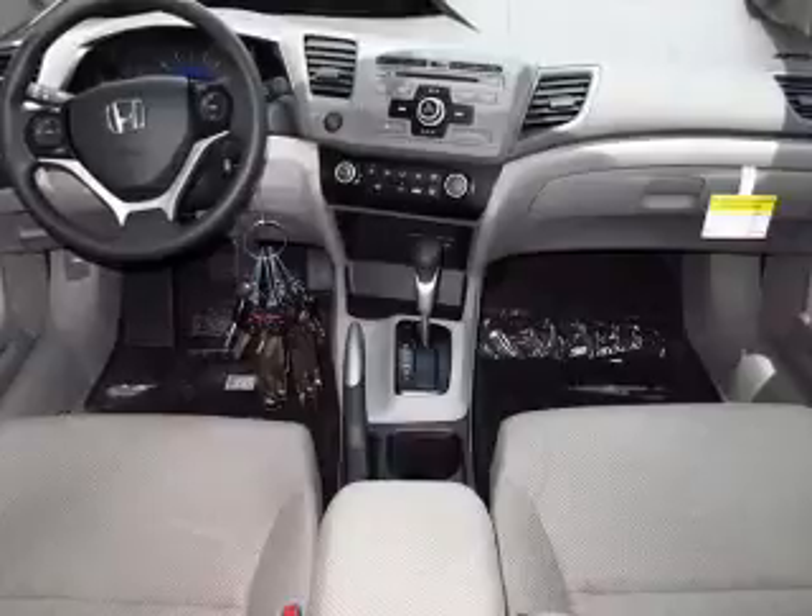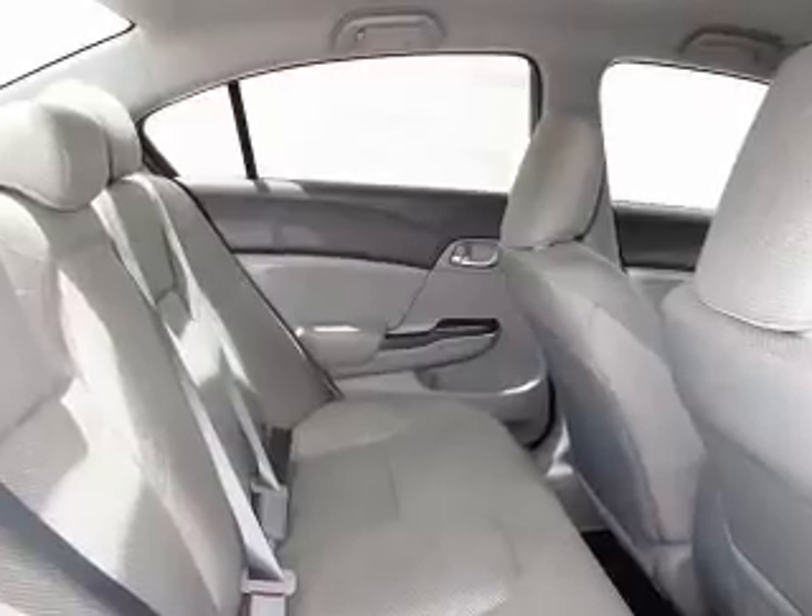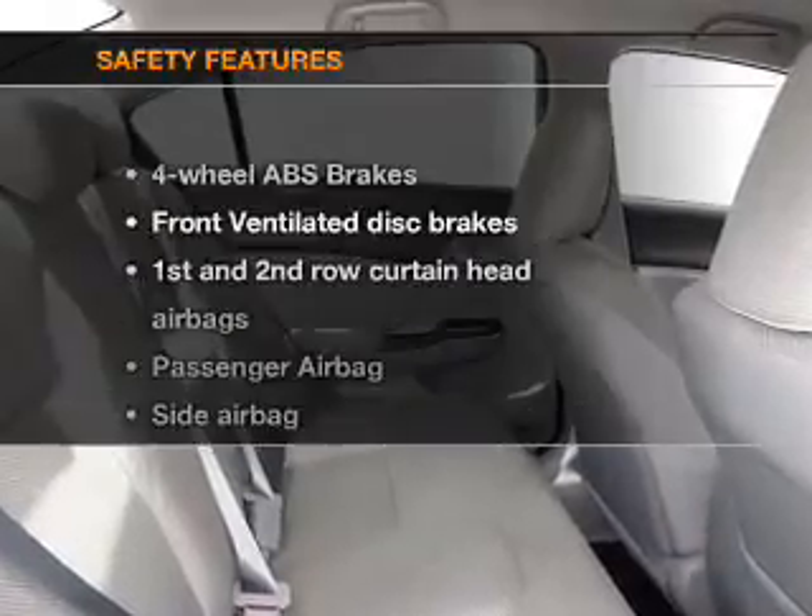Power door locks, power windows, cruise control, an AM-FM stereo with a CD player, power mirrors, an alarm system, power steering. If safety is a high priority,